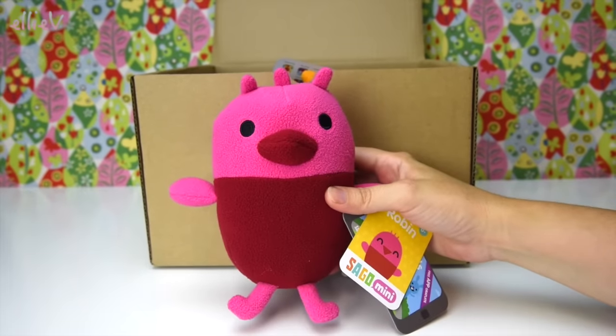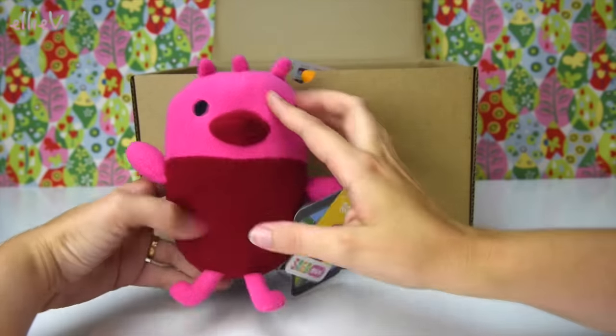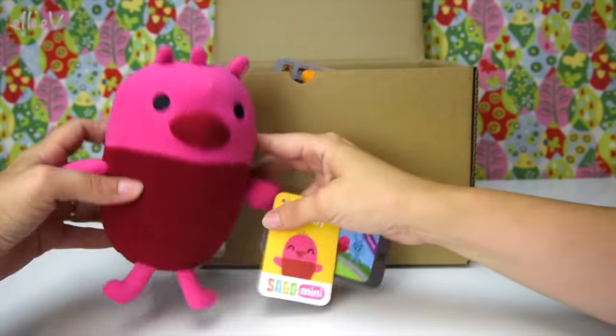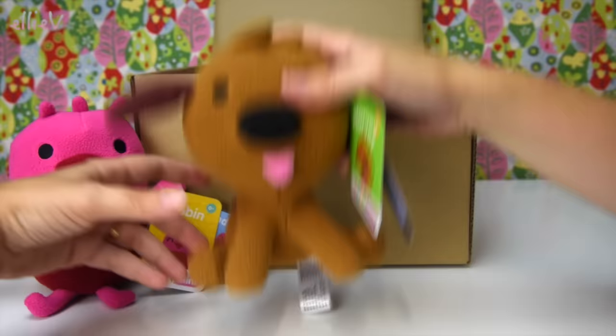Look — do you recognize this little fella? Or is she a little girl? I'm not certain. This is Robin, Robin from the Sago Mini apps. She's so soft, so squishy, so cuddly, and she's actually really beautifully made. She's gorgeous. We're gonna put her over here and have more of a look in a minute, because Harvey's coming out.